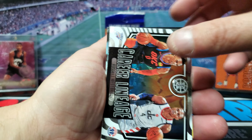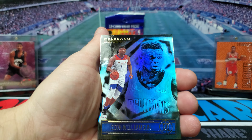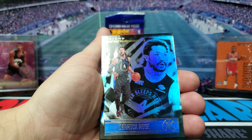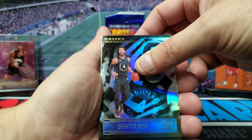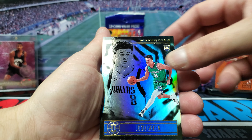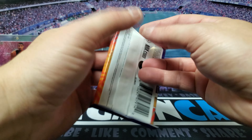We got a Zion Williamson, Derrick Rose, Mason Jones, and Josh Green. All right, let's see what's in the second one.